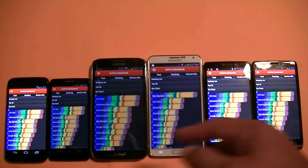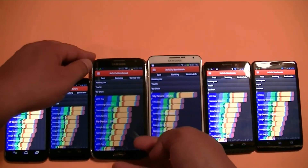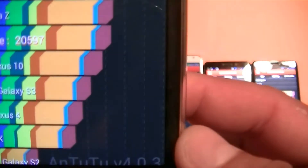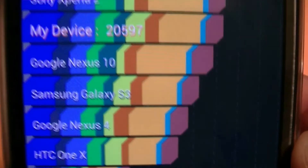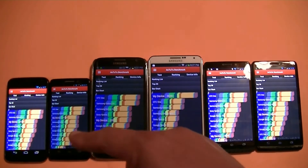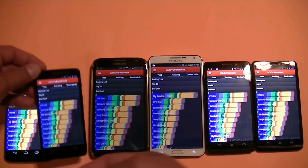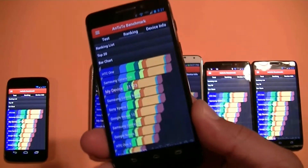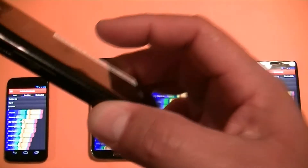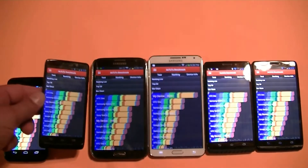Next, after the Droid Ultra, we have the Note 2. The Note 2 got a score of 20,597. So after the Note 2, we have the Droid Mini. Amazingly, the smallest phone of the group got the third best score out of all phones — the Droid Mini got 21,123.